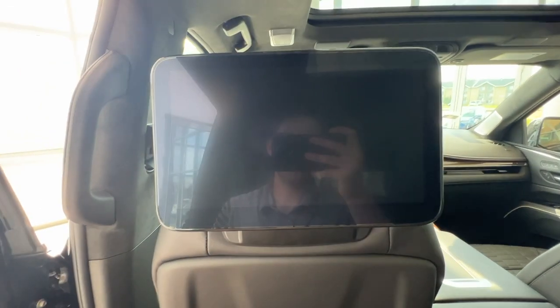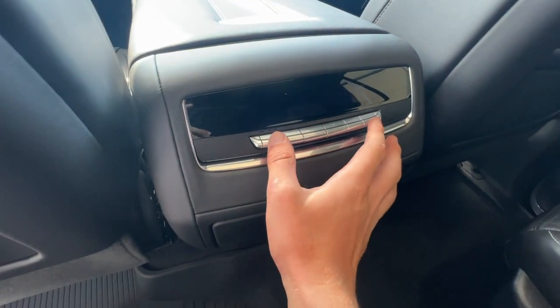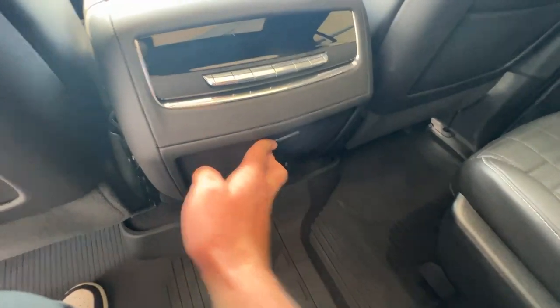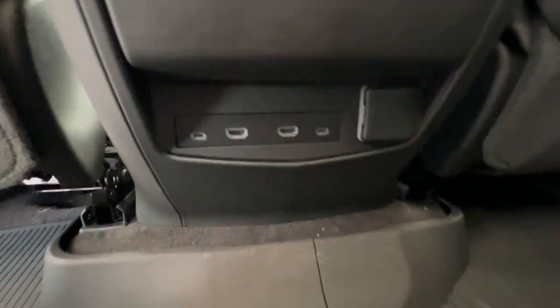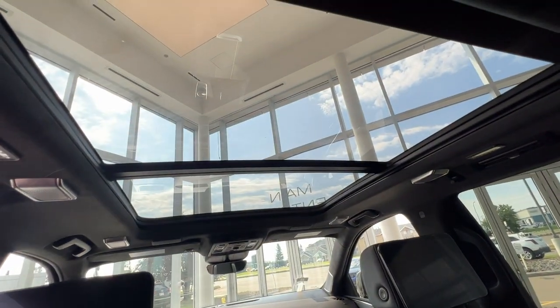Just above that is where you'll find the rear entertainment screens. In the center console area, you'll find your rear climate controls, with heated seat buttons on either end. Press on this and it will reveal two cup holders for the middle-row captain seat passengers. You'll also have two USB charging ports, two HDMIs, and an outlet for a console or streaming service. Both rows have a beautiful view of the panoramic sunroof.